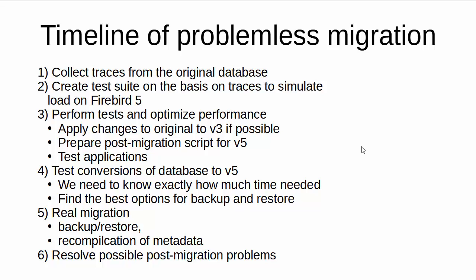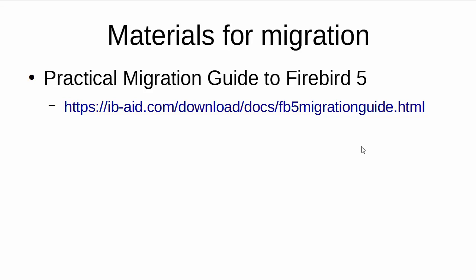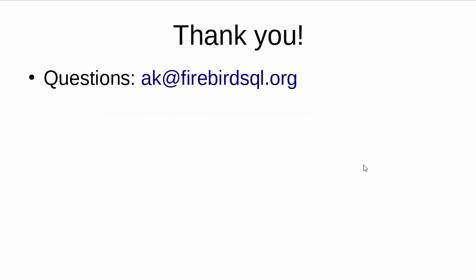This detailed process is for really big databases. If you are thinking about migration and worried that your database is too big, yes, you need to plan — but don't be afraid. Read the practical migration guide to Firebird 5, which is a really good collection of practical tips. Don't jump into the water without preparation, but don't be afraid to swim. I hope this video will help you decide to go straight to Firebird 5. If you have any questions, please feel free to send me an email. Thank you.